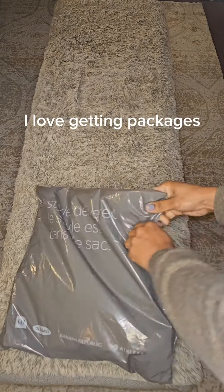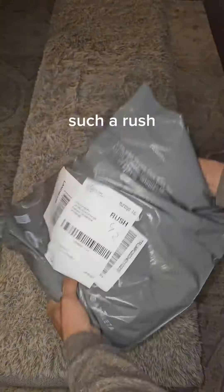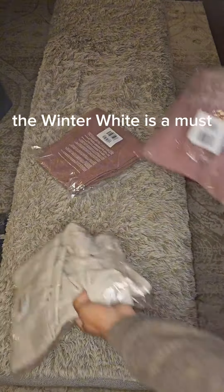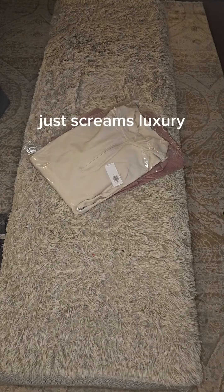Here we go again — I love getting packages, such a rush. Had to order some of my faves while they were on sale. The winter white is a must. It just screams luxury.